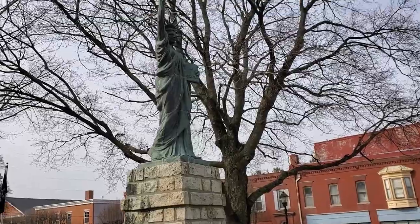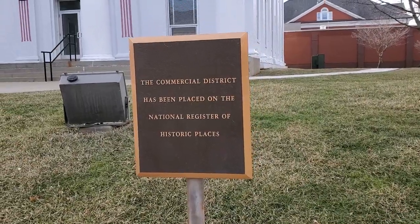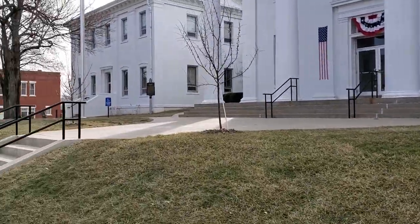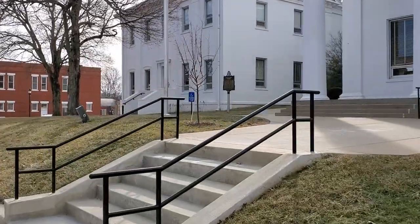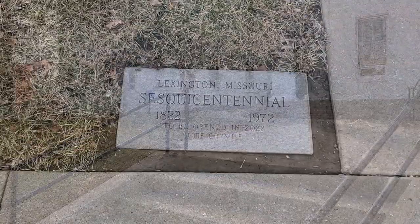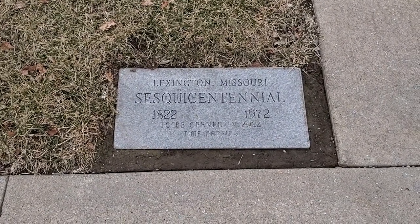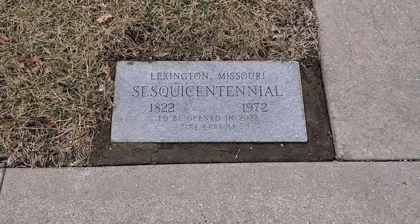And then we have this sort of star-type structure with the Statue of Liberty on top. It says this commercial district has been placed on the National Register of Historic Places. There's a historical marker up there we'll go check out. They also have a time capsule right near this courthouse — it's to be opened in a couple years, 2022.